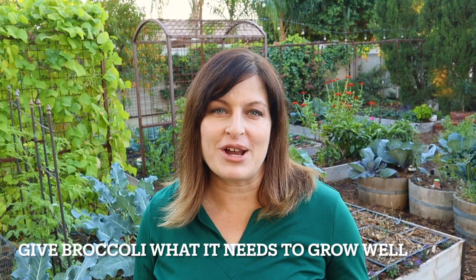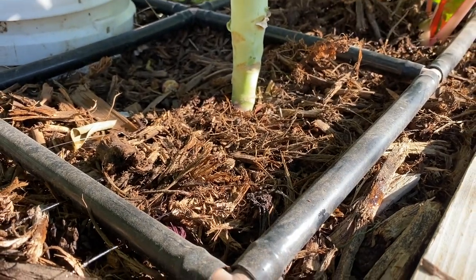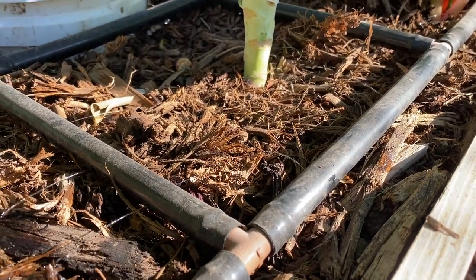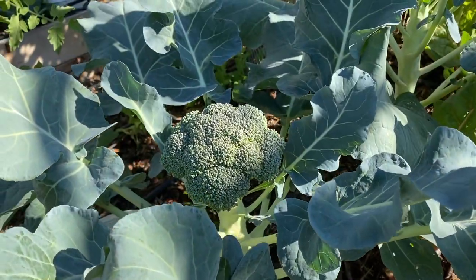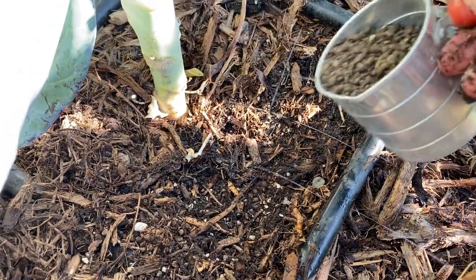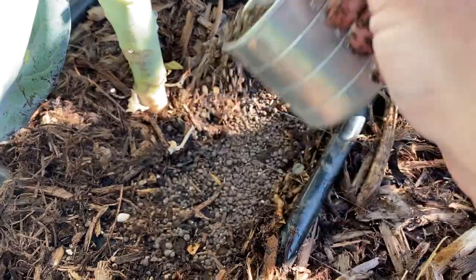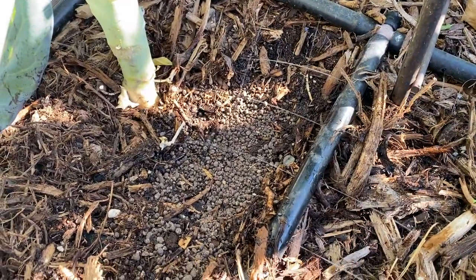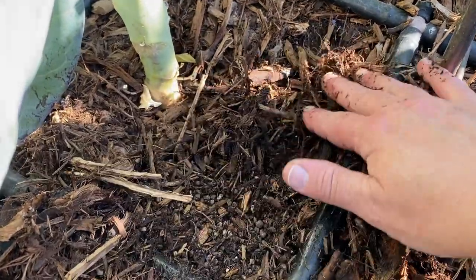Care for your growing broccoli correctly. Broccoli grows best with consistent, even moisture — it doesn't like to dry out. Give your broccoli regular water and add mulch to the top of the soil to keep it from drying out. When watering, try not to get water on the heads. Provide a balanced organic fertilizer about once a month during the growing season. Once you harvest, a little dose of organic fertilizer will help encourage those side shoots to form.